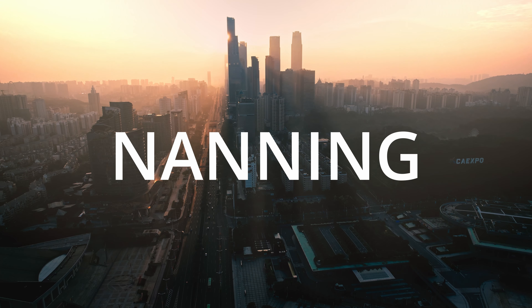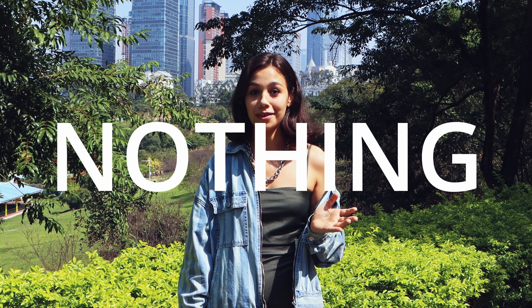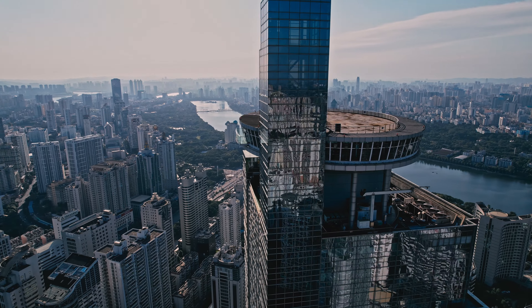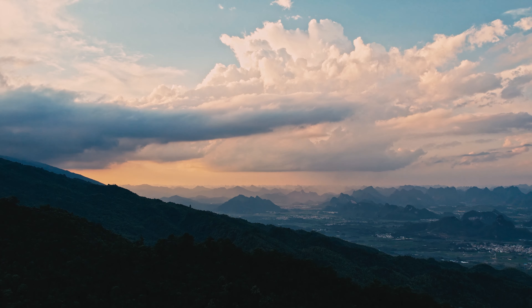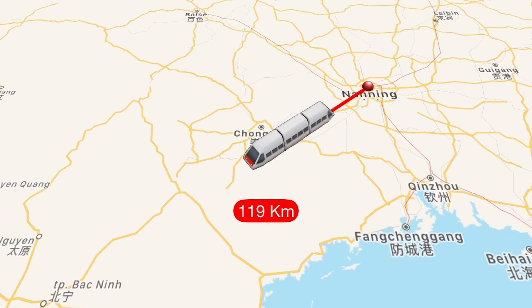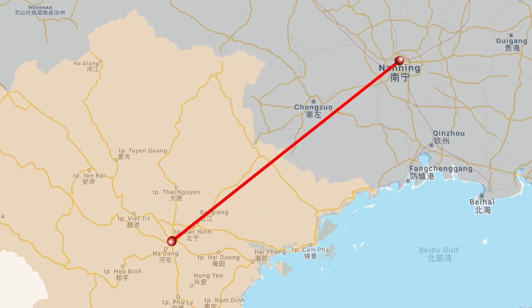What have you heard about Nanning? I bet nothing. Nanning is the capital city of one of the most beautiful provinces in China, but Guangxi is actually more well known for Guilin, Yangshuo and the surrounding mountains. It's situated right at the very south of China and it's the gateway city to Vietnam.